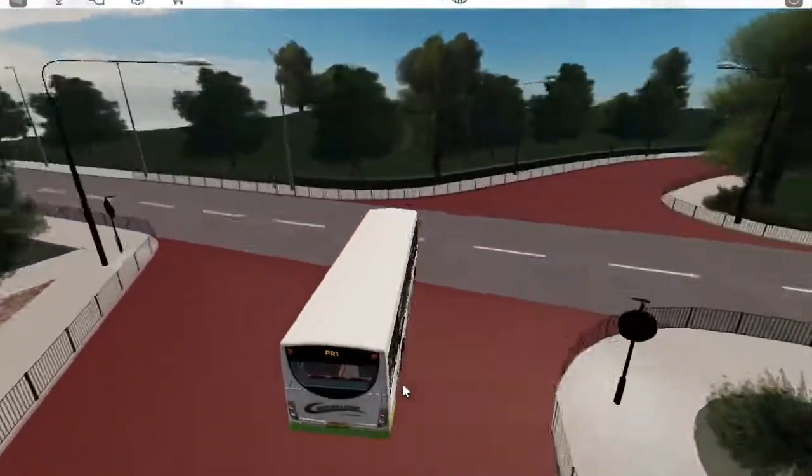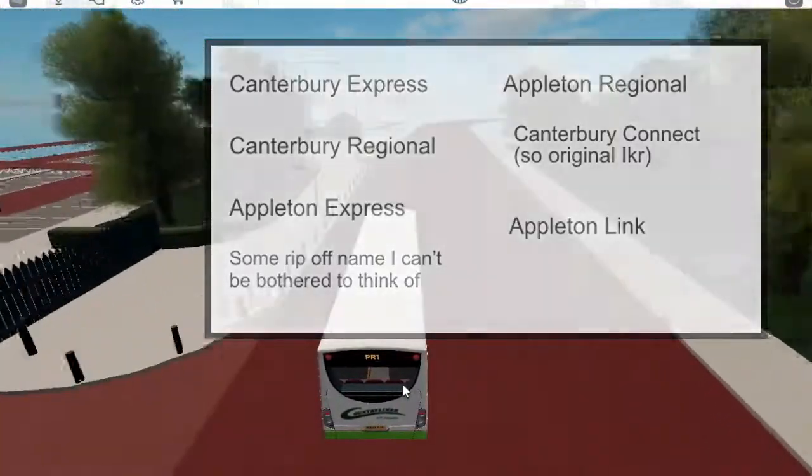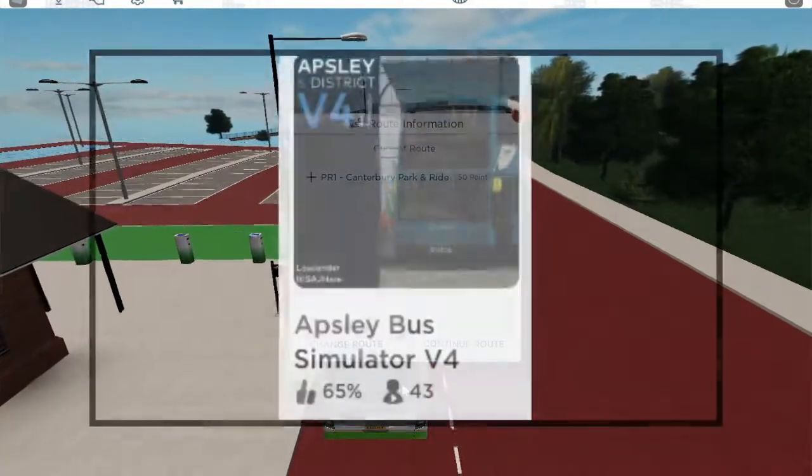Some ideas of the name are on the screen now. But let's be honest, it probably won't be given a name, just like Apsley's trains don't.